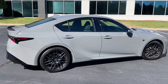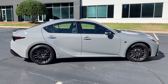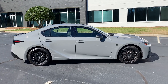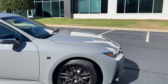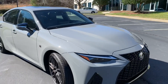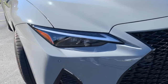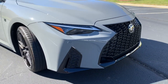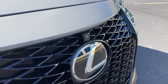I love the way the IS looks ever since it came out in 2021 with this new body style. The 500 just beefs it up even more with this menacing hood scoop on the front of the vehicle to fit that 5-liter V8 under the hood. You've got these beautiful triple-beam LED headlights and the black F-Sport grille with the 360-degree camera.